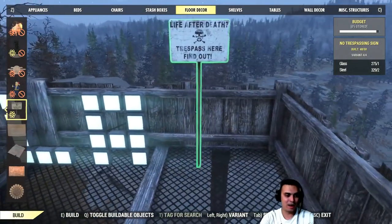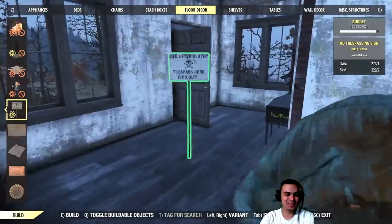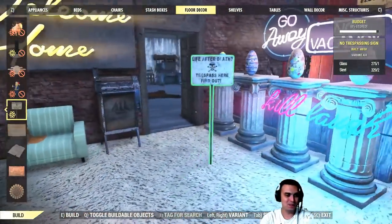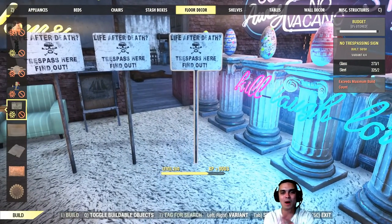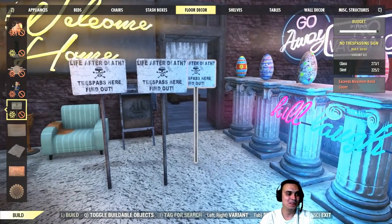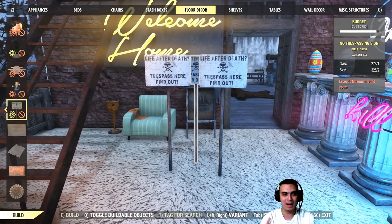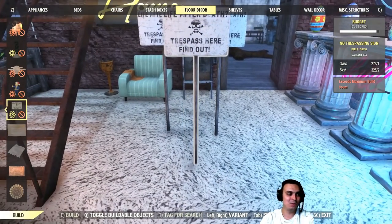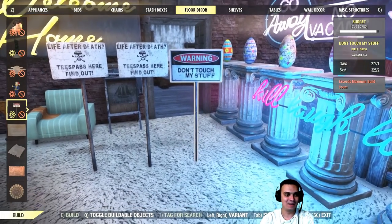I just got rid of the letter M, so it's Z Clan now. Check this out — these signs are not lights, but if I want to build more of them, that's it, I can't build any more. Why is there a limit, and why are they limited to the light limit when they're not even lights? So have in mind: if you have a lot of lights and you want to use these beautiful signs, you're gonna have to get rid of something. 'Don't Touch My Stuff' — I like this one.